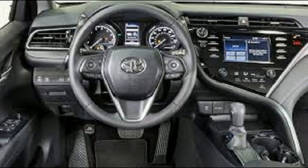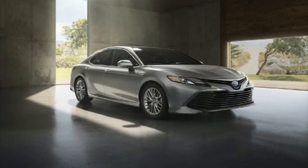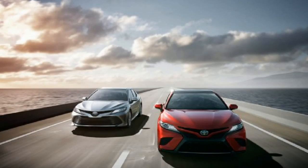The new car also has a 2-inch longer wheelbase. Additionally, the hood and dashboard height have all been lowered for better outward visibility.